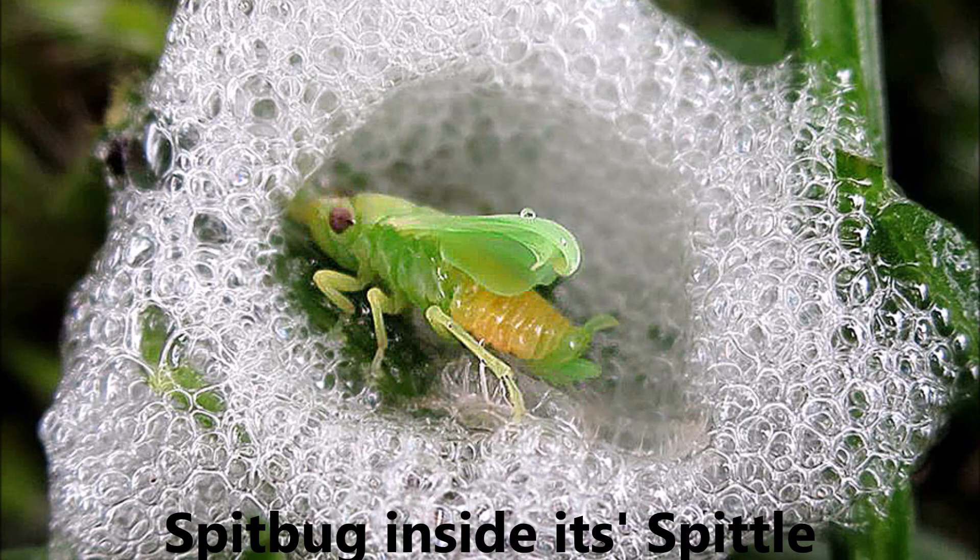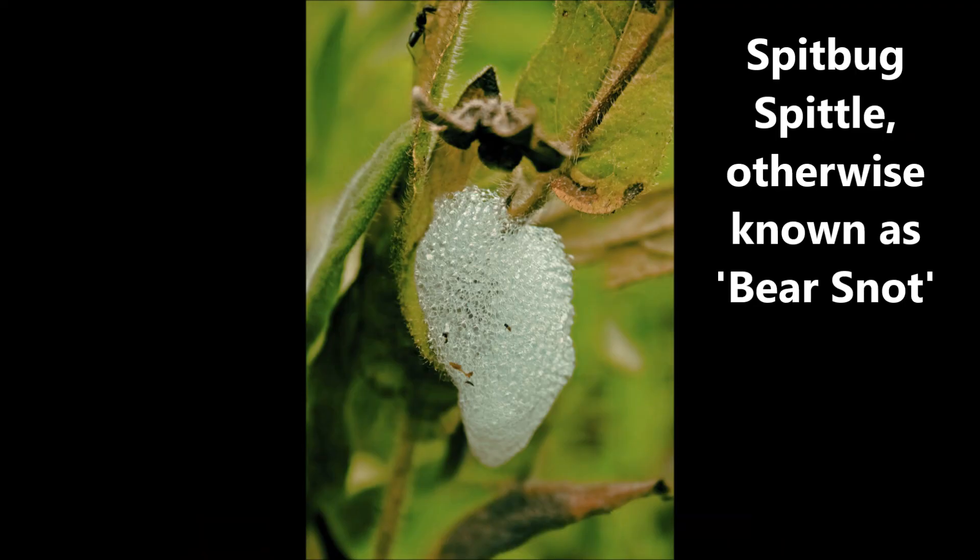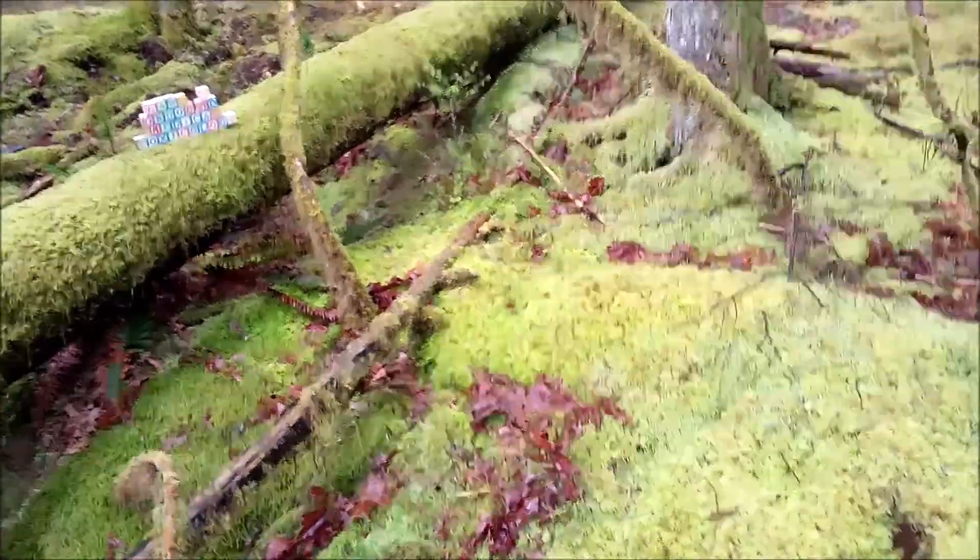It's a small bug that produces spit, which is actually produced from its anus. But it is a protective mechanism to avoid being eaten.